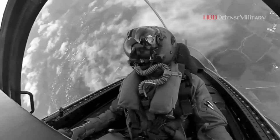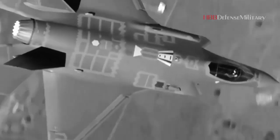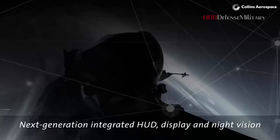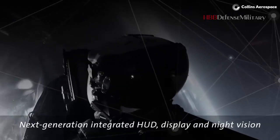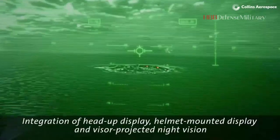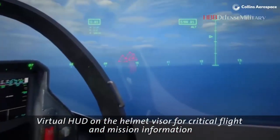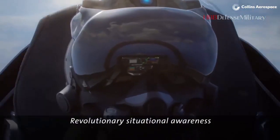The price tag is high, but 'helmet' doesn't really do the HMDS justice. The system consists of a number of components — such as a virtual HUD — beyond just the helmet itself, helping save weight by replacing analogous systems on other jets. It also provides some unique and groundbreaking functionality. Rockwell Collins' fellow and mastermind behind the HMDS, Bob Ford, said it is the first aircraft primary flight display that is worn by the pilot.